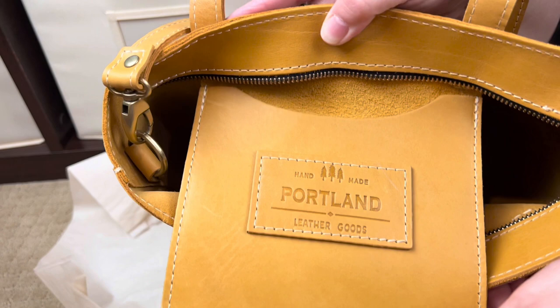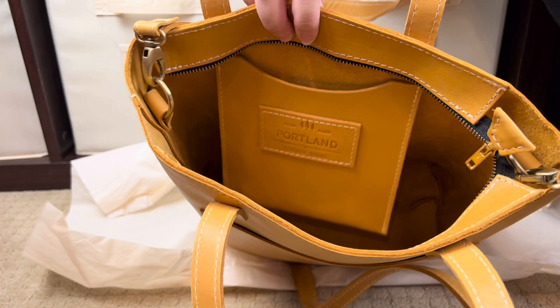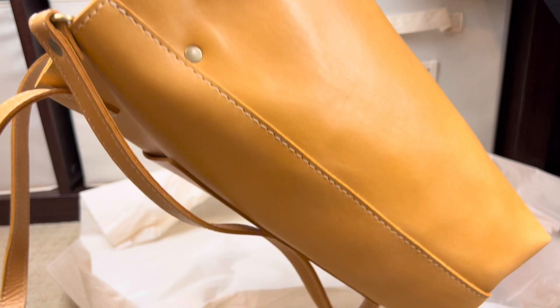This bag is just so beautiful. Inside the bag you'll notice it's unfinished — that's the natural unfinished side of the leather. Some people call it suede but it's not suede, it's just the natural side of the leather, and it is just perfection. This bag does have a seam at the bottom and there are no feet.